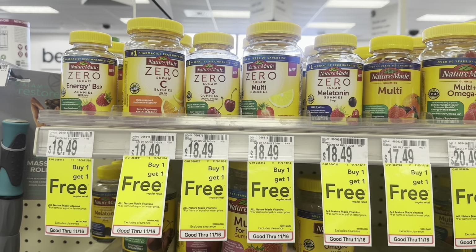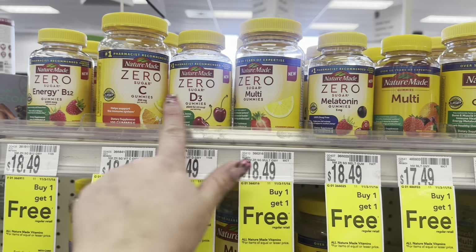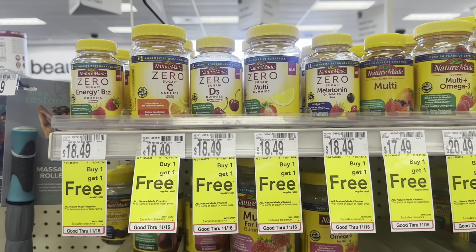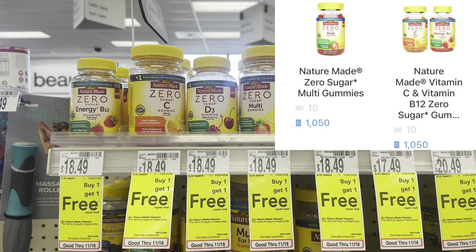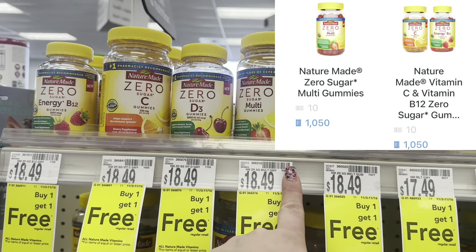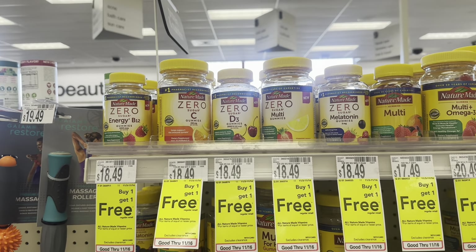I want to share this vitamins deal if you need it — they're buy one get one free at $18.49. I'd grab one multivitamin and one Vitamin C. We have a $2 off one digital coming off, so you'll pay $16.49. Submit to Shopkick for 1,060 buy and scan kicks — you'll get $8.48 back making each one just $4.